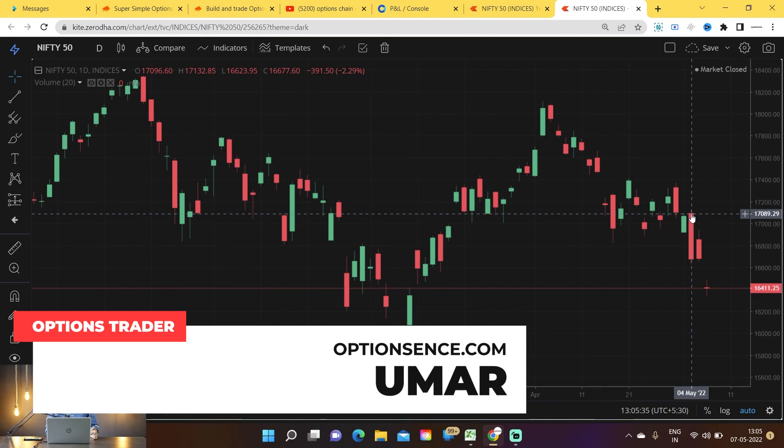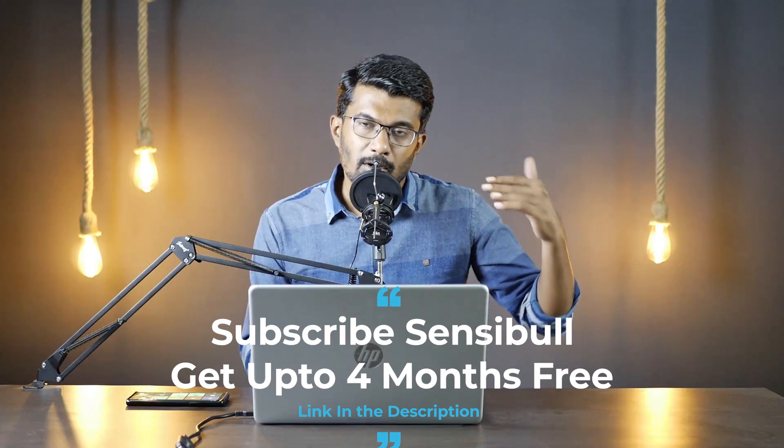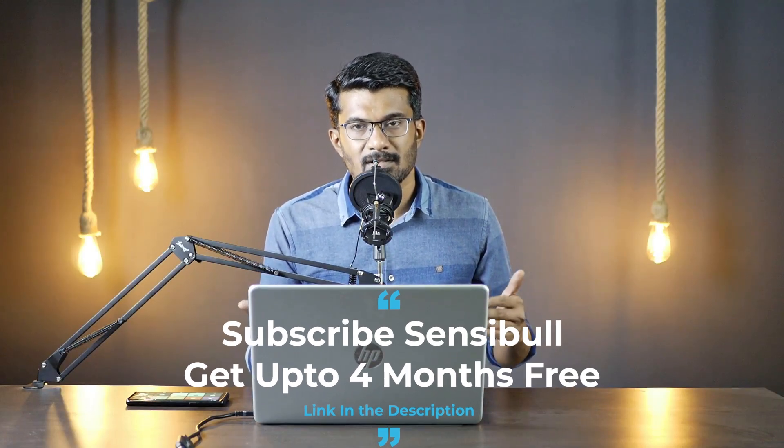Hello traders, this is Umar. In today's video we will discuss straddle management which we did between 2nd of May till yesterday, 6th of May. Nifty was highly volatile — high was around 17,100 to 17,200, low was around 16,400, so around 500 to 700 points move in Nifty. We did a short straddle on 2nd of May which was shared with our group members who have downloaded our app — link is in the description below.